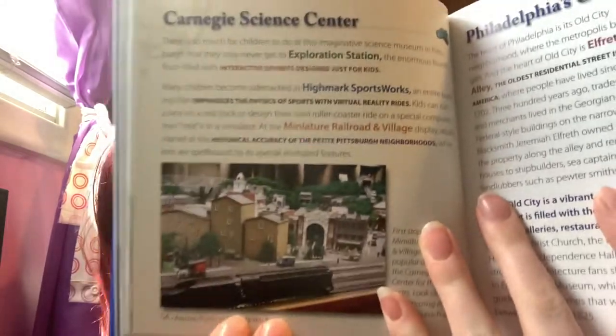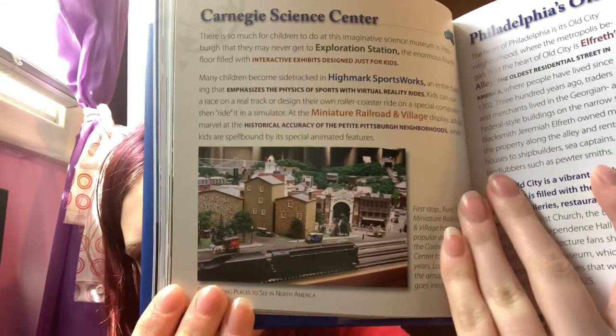Look closely at the amazing detail that goes into each display. The camera's not going to do it justice, but it is really, really pretty.